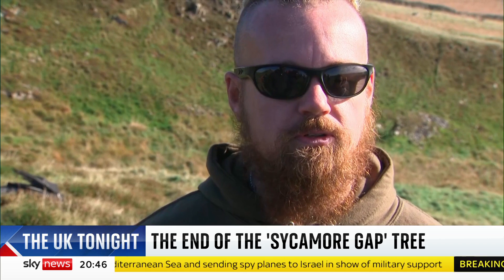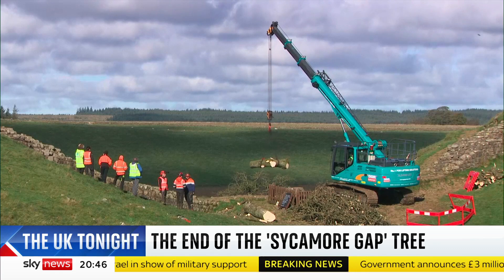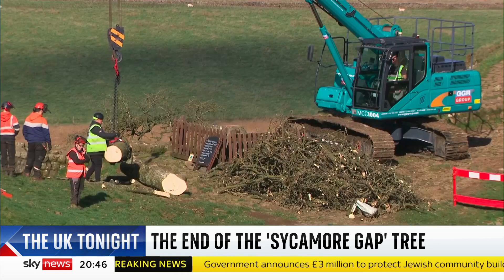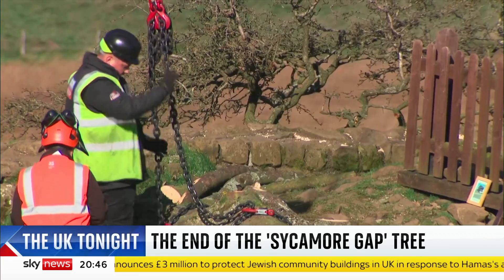I think it'd be nice for the tree to be used for something and just get that legacy. Parts of the tree will be held in safe storage for now. Its seeds have been collected, and it's hoped shoots will grow from the stump, which has been left in place. The tree's not dead.